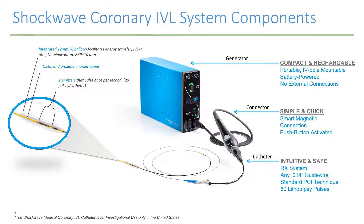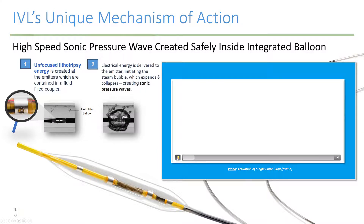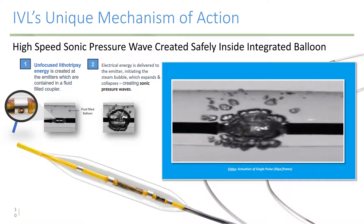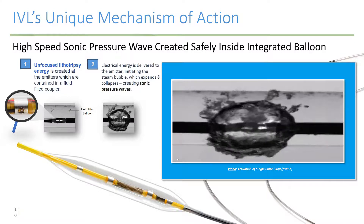The Shockwave coronary intravascular lithotripsy system has three components. There is the generator, which is a very simple device — portable, mounted on an IV pole, and battery powered. There are no external connections needed. The connector is simple and quick, with smart magnetic connections, and the device is push-button activated. The catheter itself is extremely intuitive for anyone who does PCI. It's an RX system and goes over any 0.014 guide wire. The sound waves are generated by a gas bubble inside the balloon that expands and contracts, creating sound pressure waves that are transported to the surrounding surfaces and tissues.